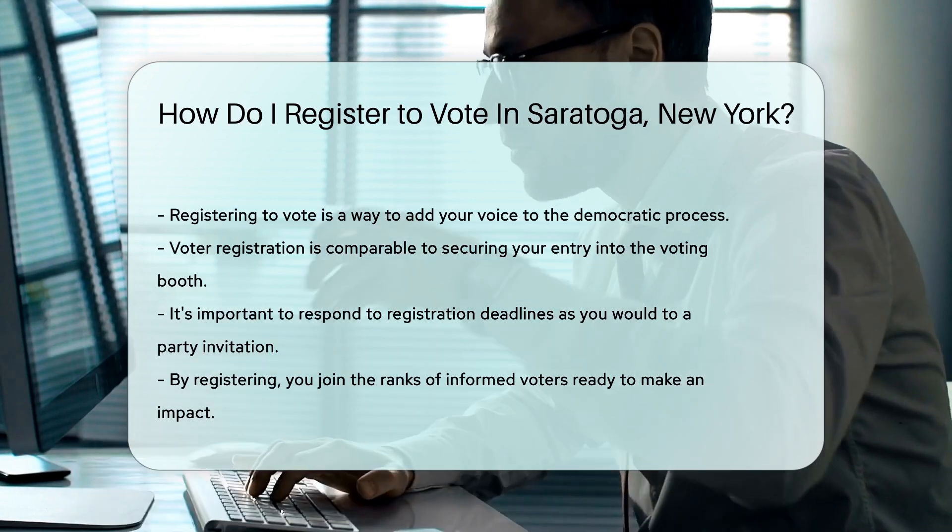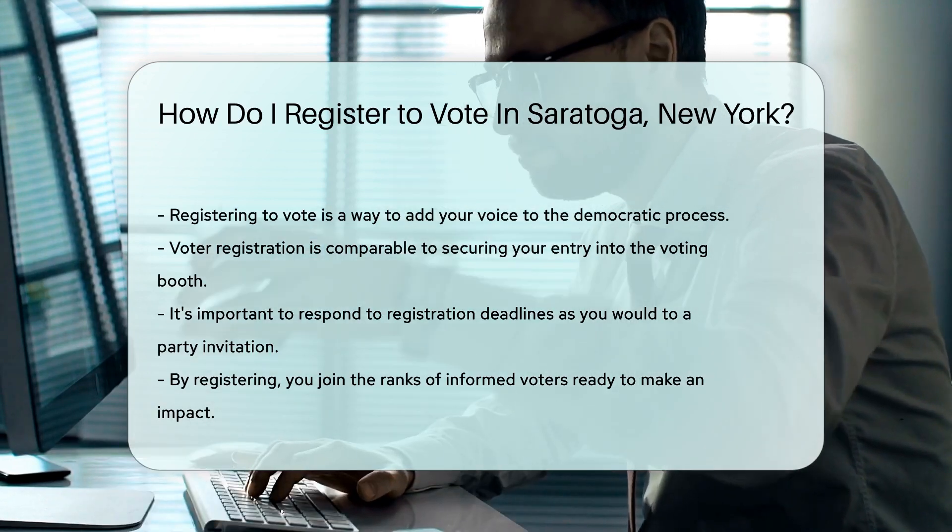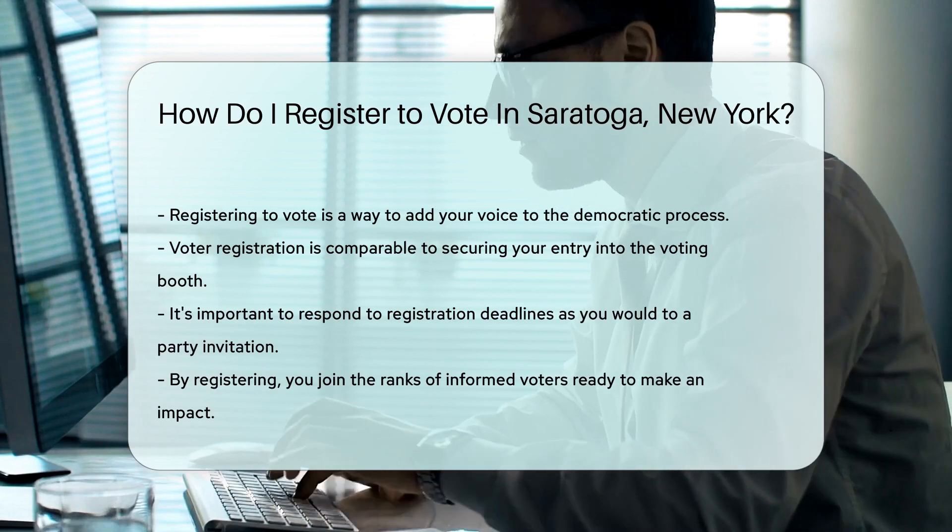Ready to join the ranks of informed voters? Your voice matters, and registering is how you start being heard. Now go out there and make your mark.